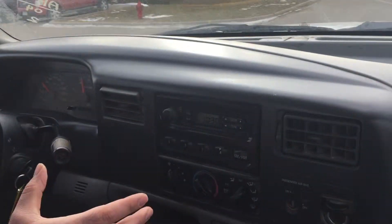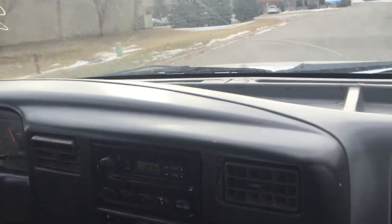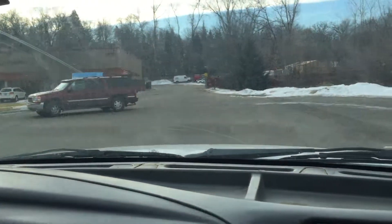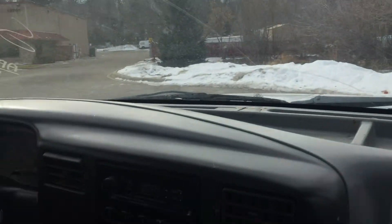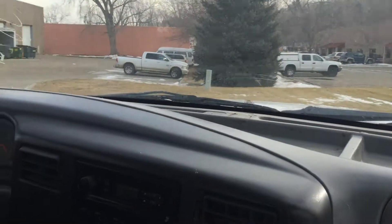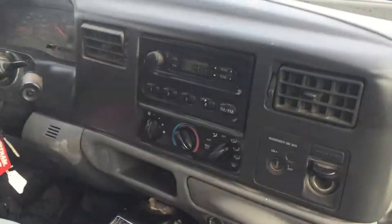I can't stress how solid this truck is mechanically — there are no issues with the tranny, the engine, or the four wheel drive. Just the body: either deal with it or send it to a body shop and have a complete paint job done. Fix the dents, make it look nice. It still has a lot of potential.